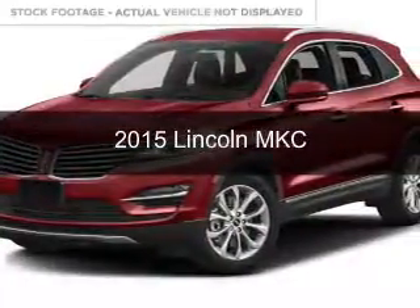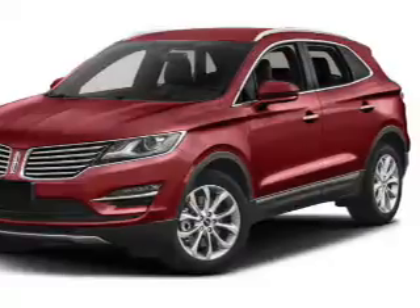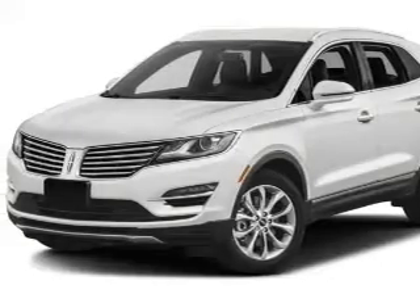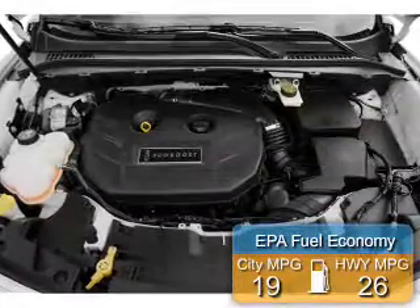This is a used 2015 Lincoln MKC. It's powered by all-wheel drive, a 2-liter, 4-cylinder engine, and a 6-speed automatic transmission. Great fuel efficiency saves you money by requiring fewer trips to the gas station.